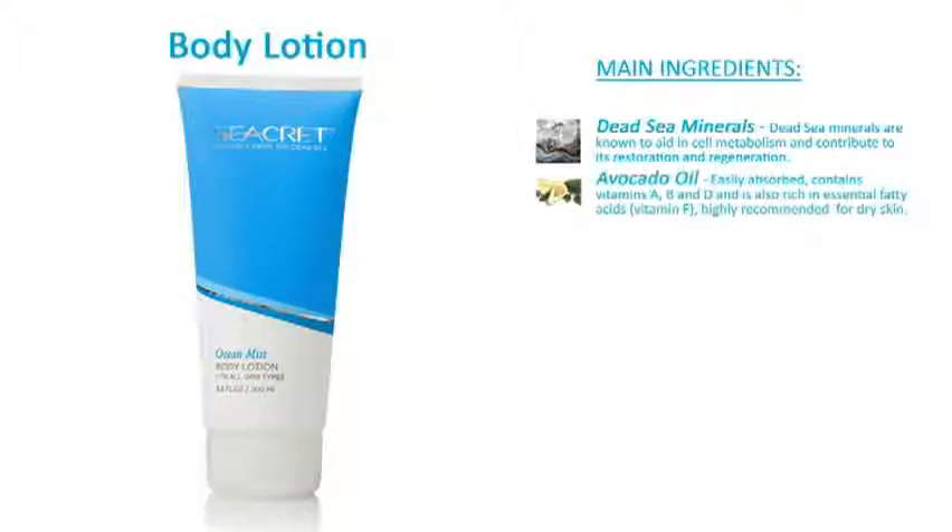Avocado oil. It's easily absorbed, contains vitamin A, B, and D, and is also rich in essential fatty acids such as vitamin D. Highly recommended for dry skin.